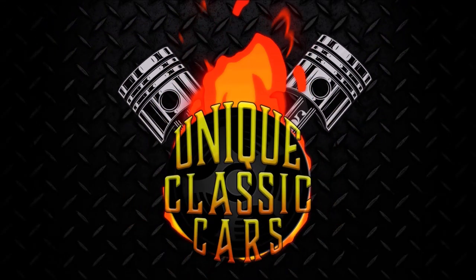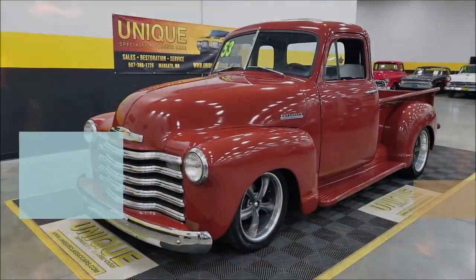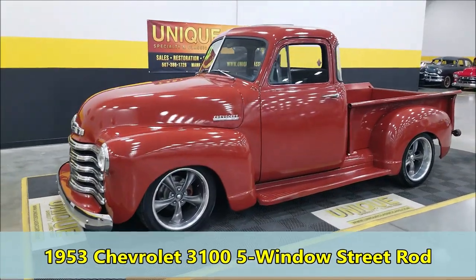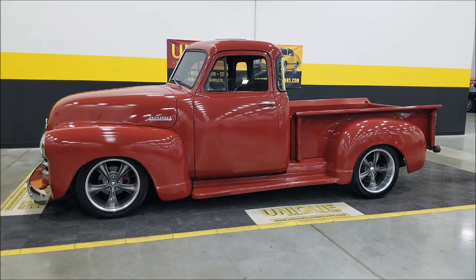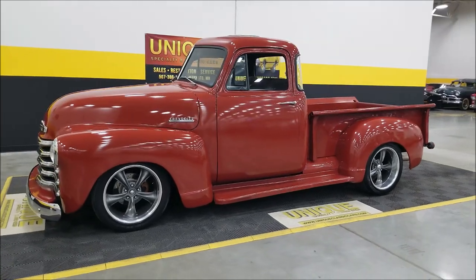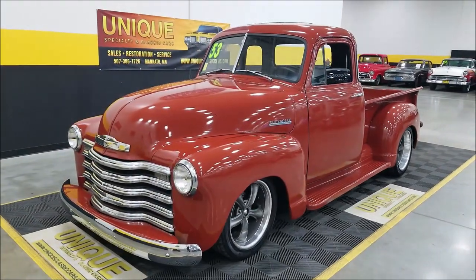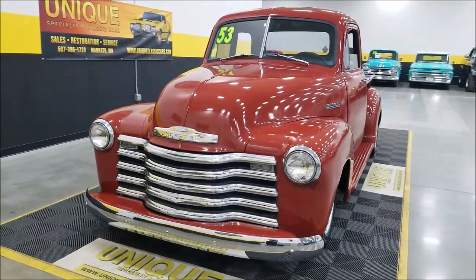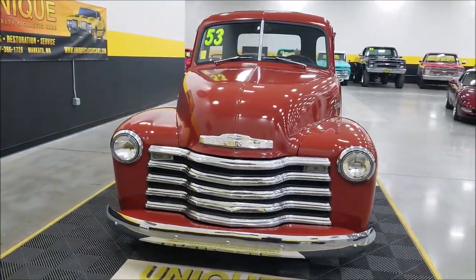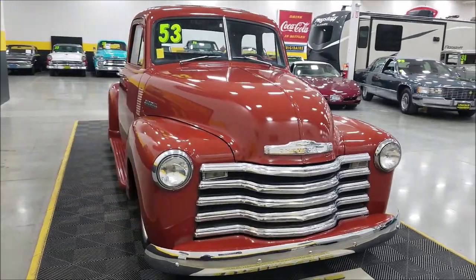Let's take a look at this street rod — a 1953 Chevrolet 5-window step-side short-box pickup. As far as drivetrain, there's a 5.3-liter Vortec V8 underneath the hood, paired up with a 4L60E automatic transmission with overdrive, power steering, and power brakes also equipped on this vehicle.